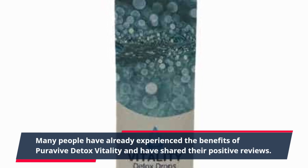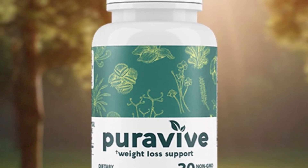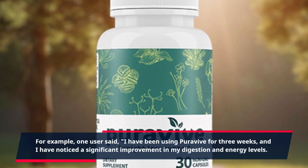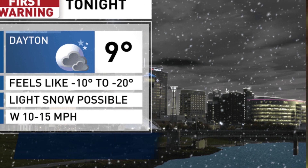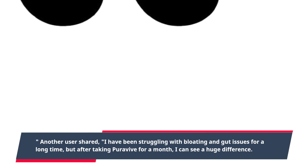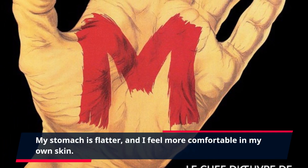Many people have already experienced the benefits of PuraVive Detox Vitality and have shared their positive reviews. For example, one user said, 'I have been using PuraVive for three weeks, and I have noticed a significant improvement in my digestion and energy levels. I feel lighter and more alert.' Another user shared, 'I have been struggling with bloating and gut issues for a long time, but after taking PuraVive for a month, I can see a huge difference. My stomach is flatter, and I feel more comfortable in my own skin.'